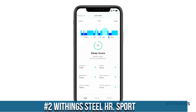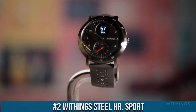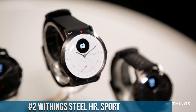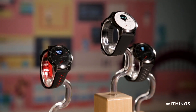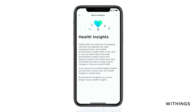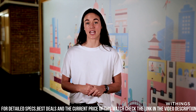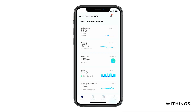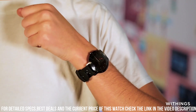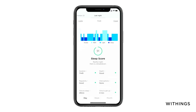Number 2. The Withings Steel HR Sport is a versatile hybrid smartwatch that harmonizes classic design with modern technology. It features a sleek and elegant appearance with a durable stainless steel casing, a heart rate monitor, connected GPS, and multi-sport tracking. The watch's discrete digital display provides essential notifications for calls, texts, and events. With water resistance up to 50 meters, it is suitable for various activities.